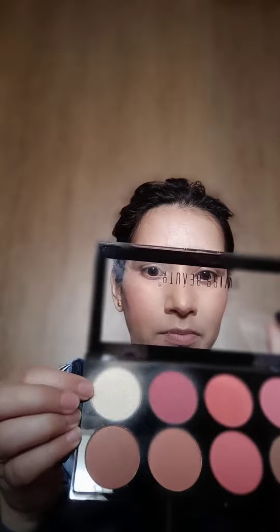I have a Swiss Beauty Blusher. My dress is pink, so I want to make a little pinkish tone on my cheeks. Now I am using a highlighter.